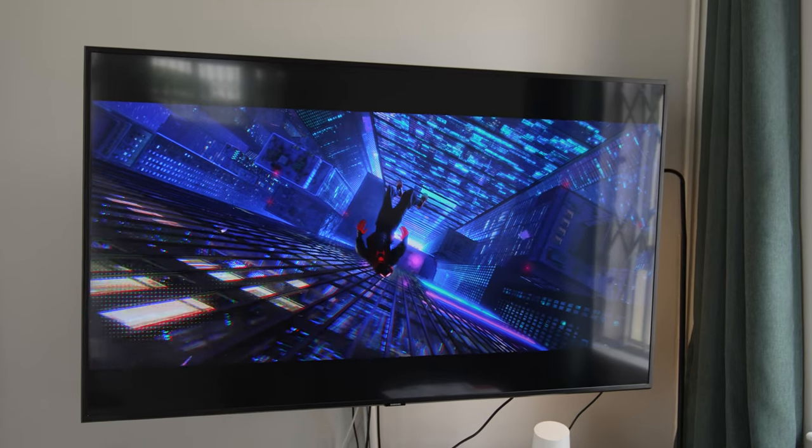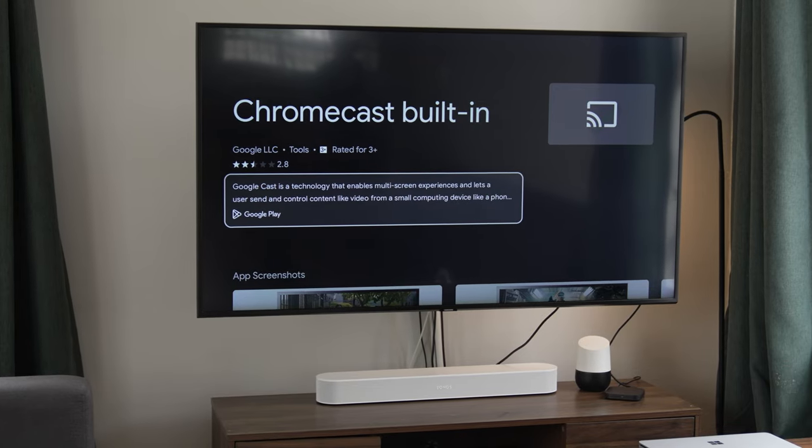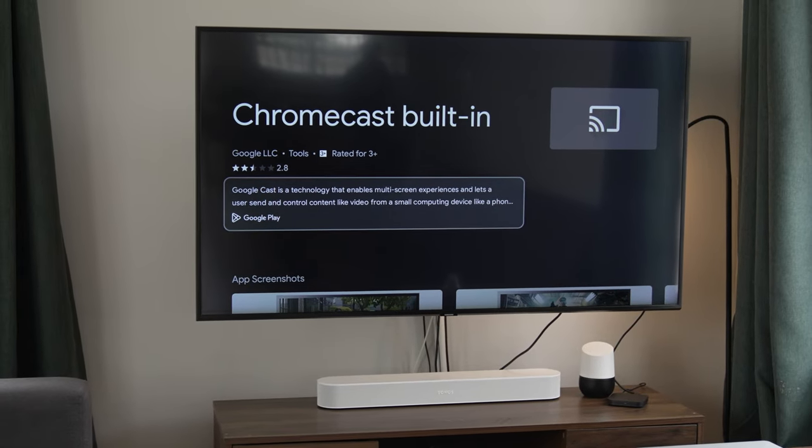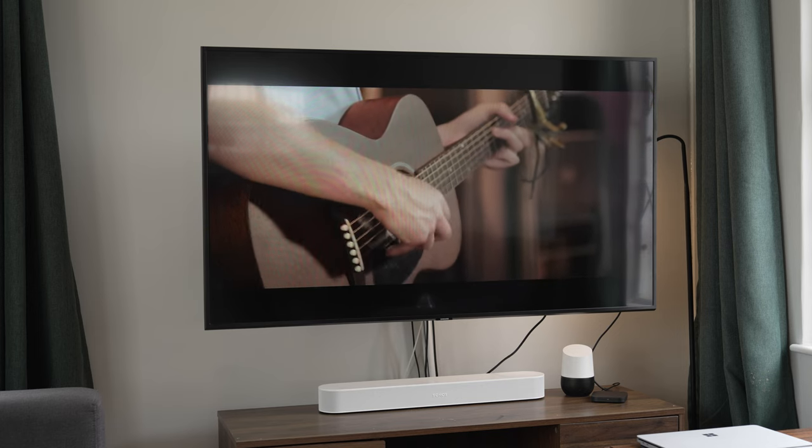It supports Dolby Atmos and Dolby Vision, so you can enjoy the latest audio and display technology with smooth performance and stunning visuals in 4K Ultra HD. And with built-in Chromecast, you can cast your favorite movies, TV shows, and music from your smartphone or tablet straight to your TV.